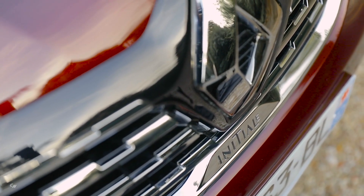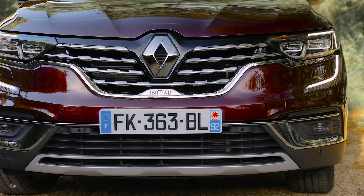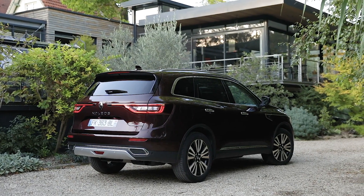The Initiale Paris marking appears on the front grille and front wing trims. It also features an exclusive amethyst black metallic color.